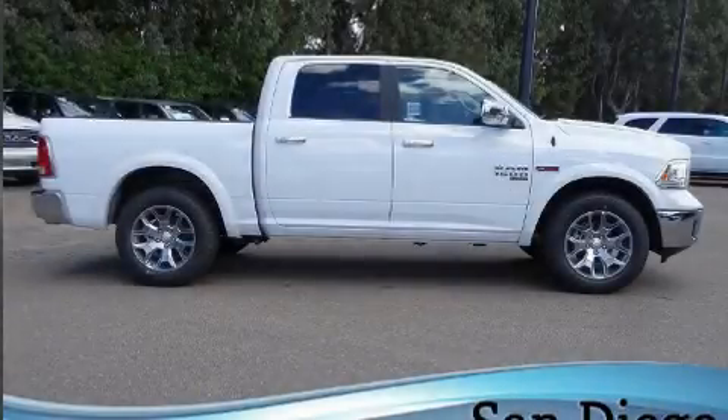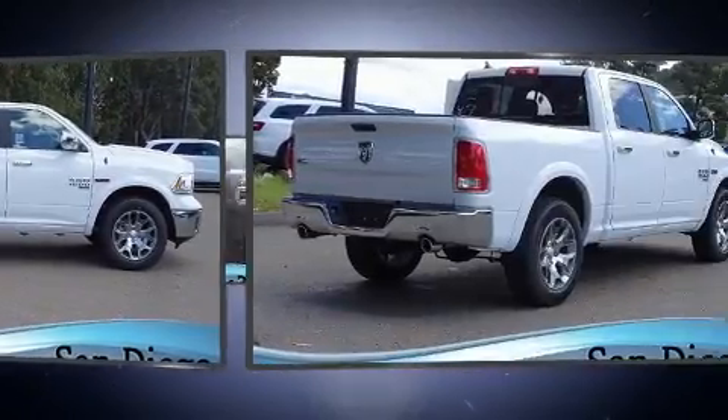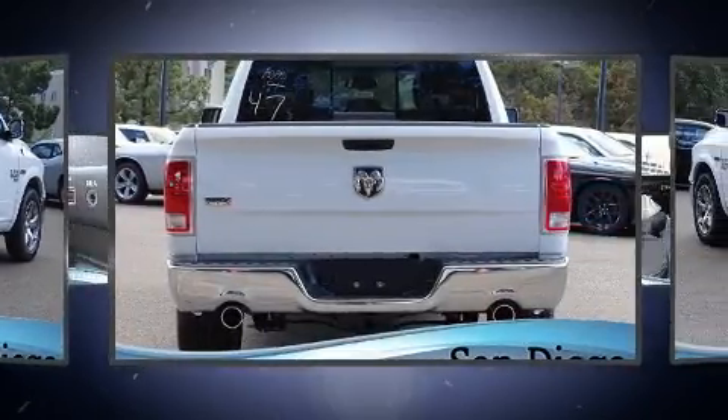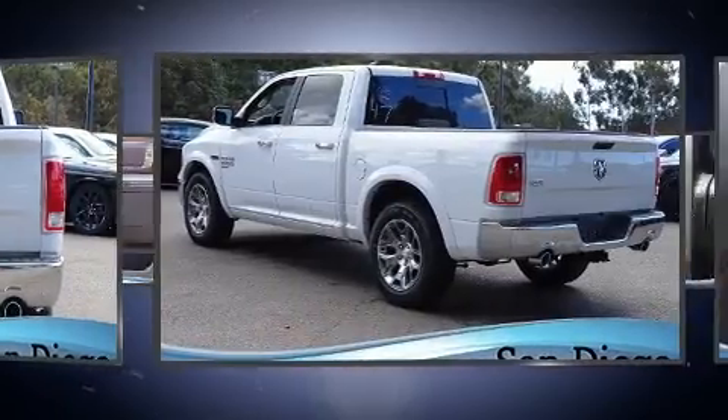The 2019 Ram 1500 Classic. Under the hood you'll find a six-cylinder engine with more than 230 horsepower, providing a smooth and predictable driving experience. Well-tuned suspension and stability control deliver a spirited yet composed ride and drive.